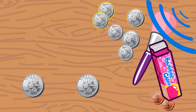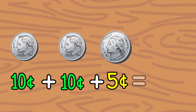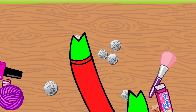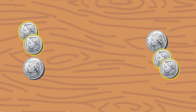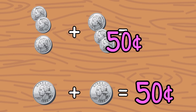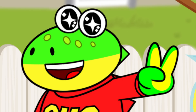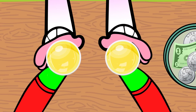Two dimes and one nickel equal one quarter, Gus. So, double that! Good thinking, little gators! Two dimes and one nickel do equal one quarter, which is twenty-five cents. So, if I do that two times, I will have four dimes and two nickels. That equals fifty cents! Now, we have one hundred cents. And that equals a dollar! Thanks for your help, little gators! Looks like you've got it covered, Alfa! Here are your two cups of lemonade!